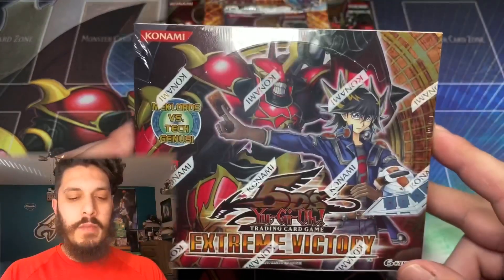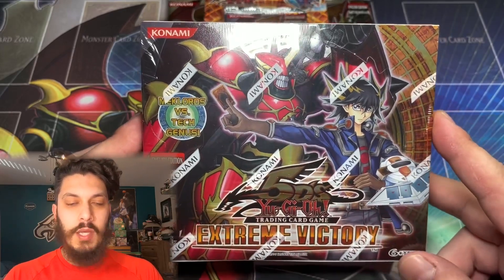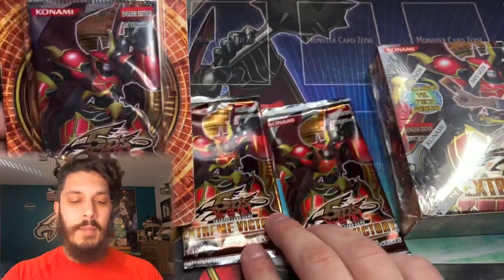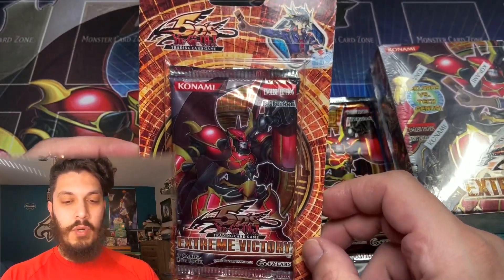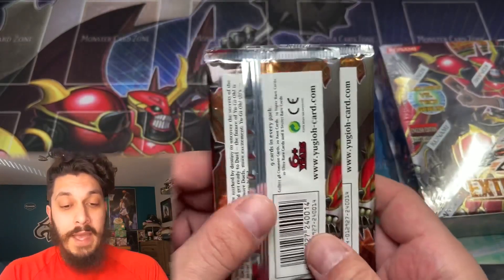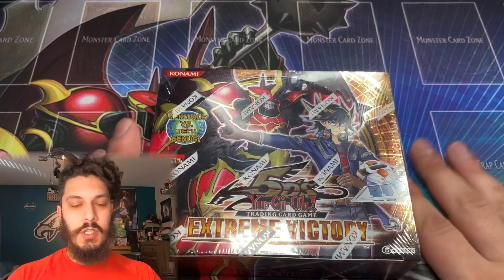What's up everybody! Welcome to a very special video — today we're going to be cracking a first edition Extreme Victory booster box, the last set of Yu-Gi-Oh! 5Ds. Even though they only come in first edition booster boxes, we're also going to be opening up two European print packs of Extreme Victory, and I'll show you exactly why those are European print in just a minute.